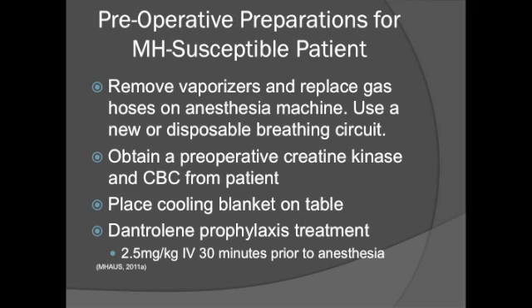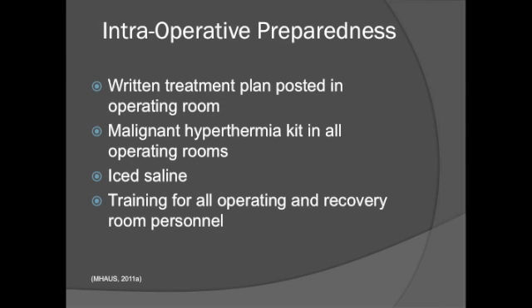Several preoperative measures should be taken when preparing for an anesthetic procedure involving a malignant hyperthermia susceptible patient. These include: removing vaporizers and replacing gas hoses on anesthesia machines, using a new or disposable breathing circuit, obtaining preoperative creatinine kinase and CBC, placing cooling blankets on the table for easy accessibility, and dantrolene prophylaxis at 2.5 milligrams per kilogram IV 30 minutes prior to anesthesia. All operating and recovery room personnel should receive proper training to be prepared for a malignant hyperthermia event.